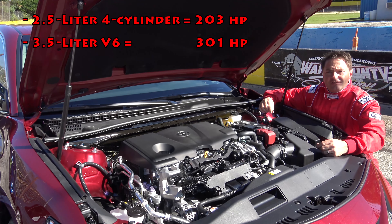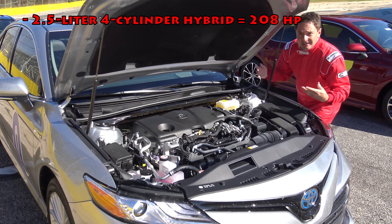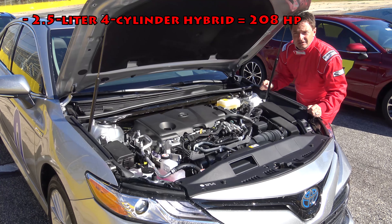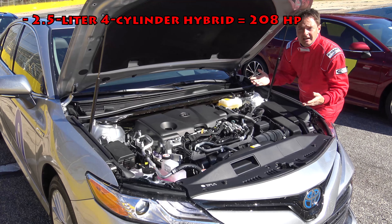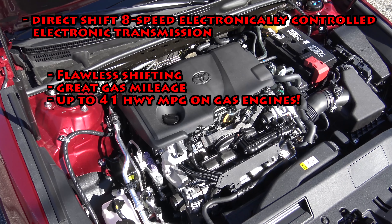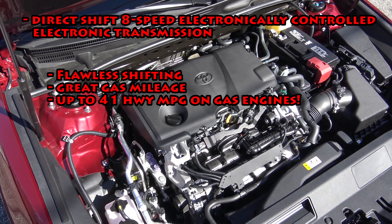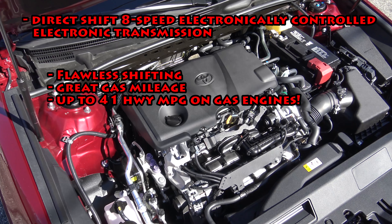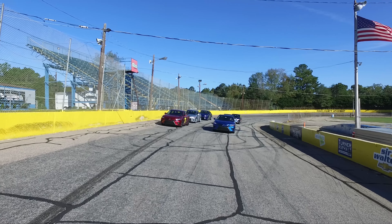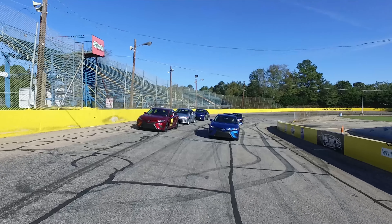The V6 is a 3.5-liter that delivers 301 horsepower, and the hybrid utilizes the 2.5-liter four-cylinder engine delivering 208 units of net power. The gasoline models have a new direct-shift 8-speed automatic transmission that's smooth and quick, delivering nearly flawless shifts from zero to top speed with fantastic gas mileage. Camry also has a class-leading 10 airbags and a first-in-class star safety system.